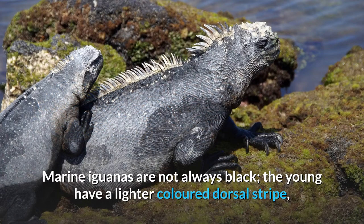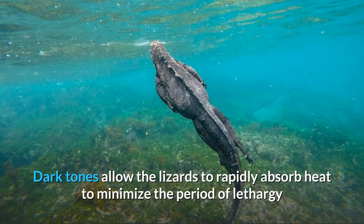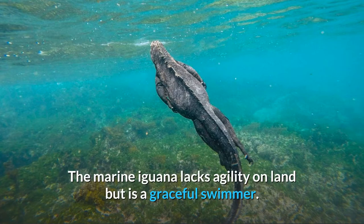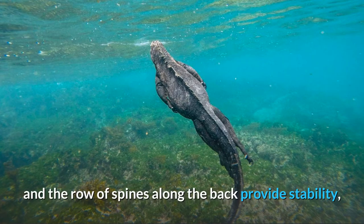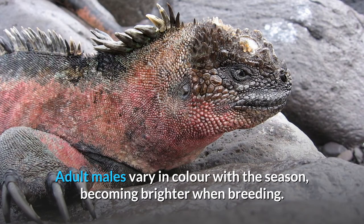Marine iguanas are not always black; the young have a lighter colored dorsal stripe and some adult specimens are gray. Dark tones allow the lizards to rapidly absorb heat to minimize the period of lethargy after emerging from the water. The marine iguana lacks agility on land but is a graceful swimmer. Its laterally flattened tail provides propulsion and the row of spines along the back provides stability, while its long, sharp claws allow it to hold onto rocks in strong currents.